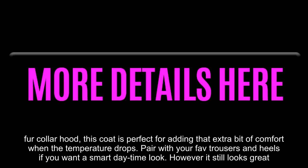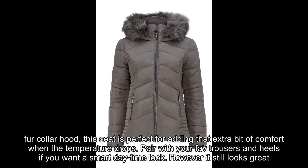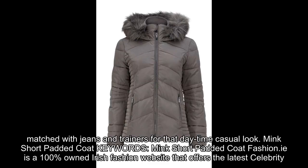Pair with your favourite trousers and heels if you want a smart daytime look. However, it still looks great matched with jeans and trainers for that daytime casual look.